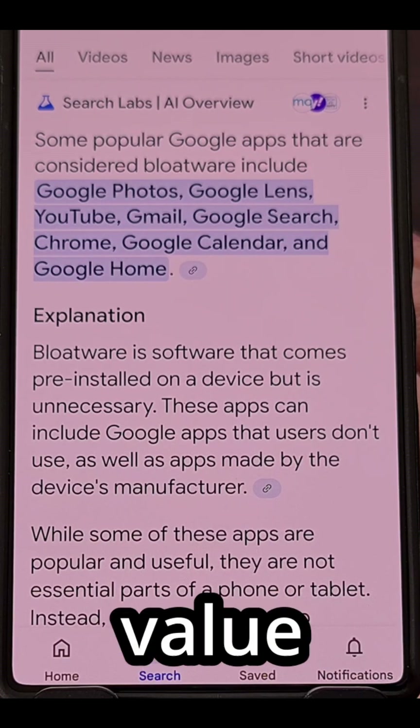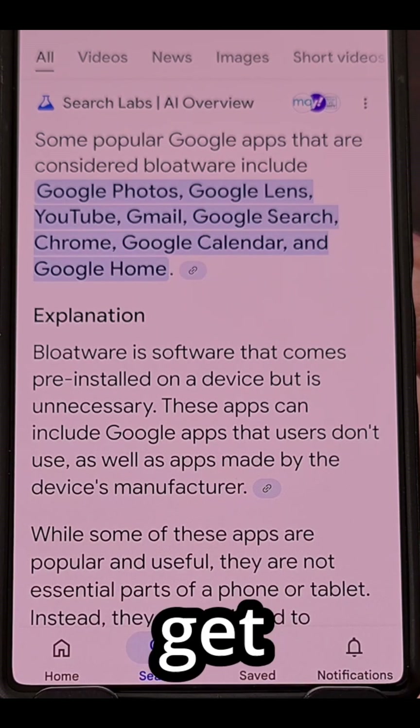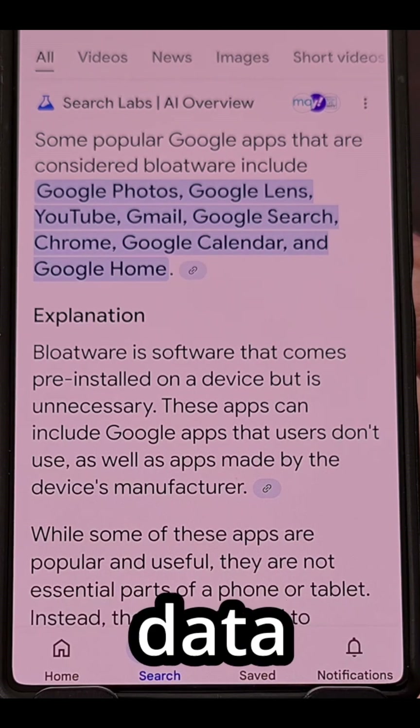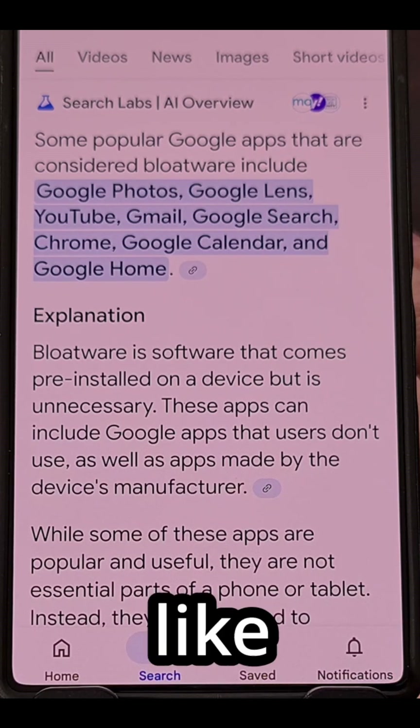This can be smart if you value your private data, since we all know how greedy Google can get when it comes to harvesting said data on Android. But you should know that it is safe to uninstall or disable certain apps.